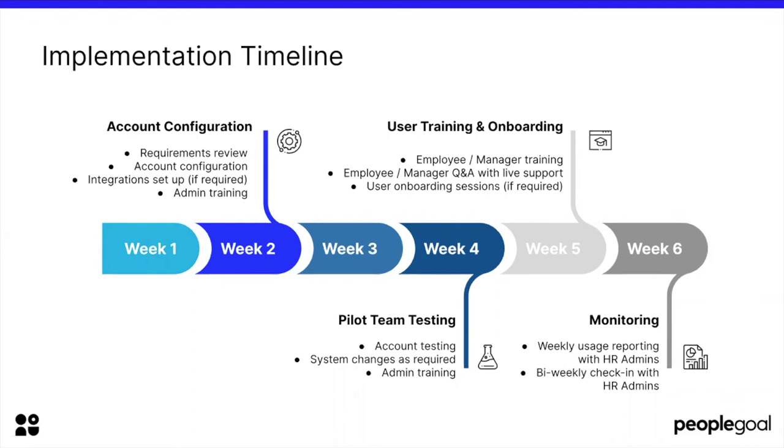The account configuration stage will generally cover the setup of your team structure, the processes you want to run within your HR system, and — really importantly — the integrations you might want to include. Especially with cloud-based systems, integrations are so important because people teams are running an average of about 11 different HR systems, and you need all of those systems to talk to one another. The more integrated your software can be, the better for your project management and for having a really clear data source.